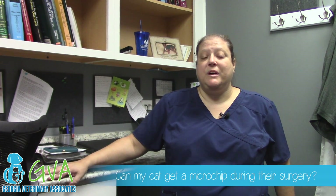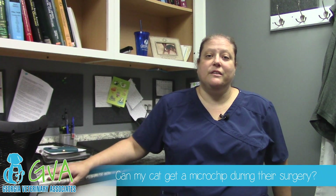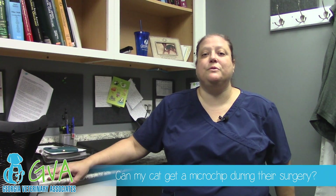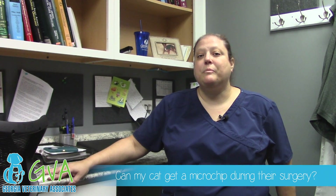It's encouraged to get your pet's microchip placed during a spay or neuter because they are under anesthesia and can't feel the insertion of the microchip, although it's perfectly safe to administer a microchip in an awake pet as well.